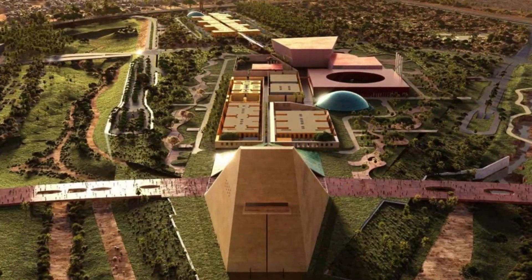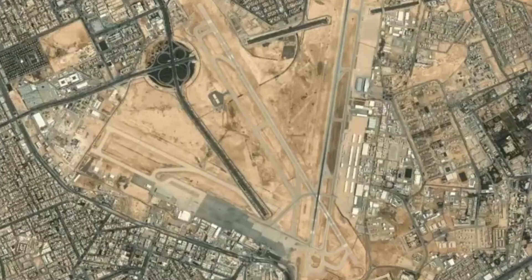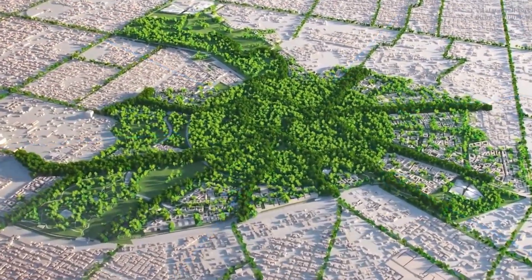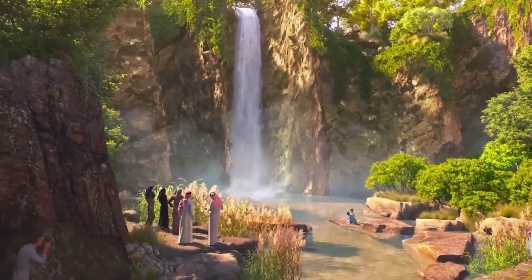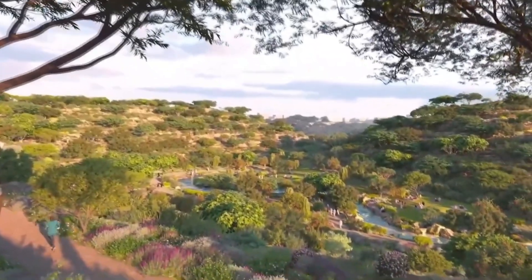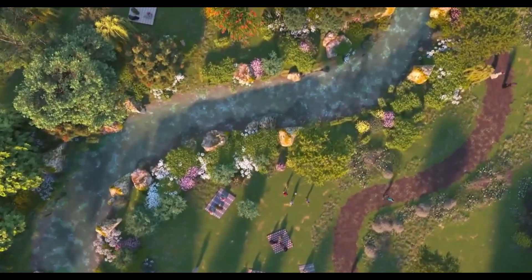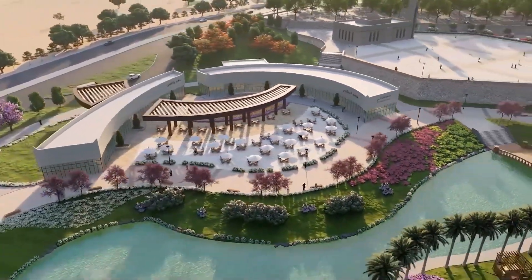Set to open in 2024, it embodies Vision 2030 with 150 attractions, blending tradition and innovation. This transformative project will enhance Riyadh's cultural and environmental landscape, making it a global destination for recreation and sustainability. Explore the wonders of King Salman Park — what feature are you most excited to explore? Share your thoughts in the comments below!